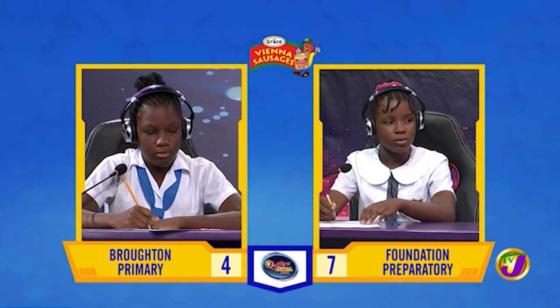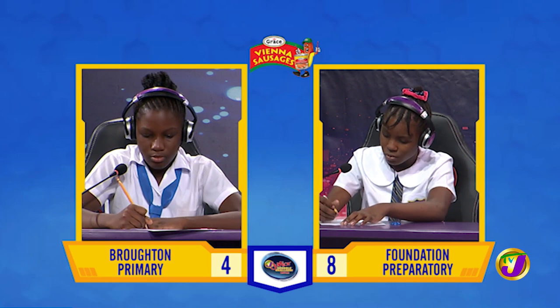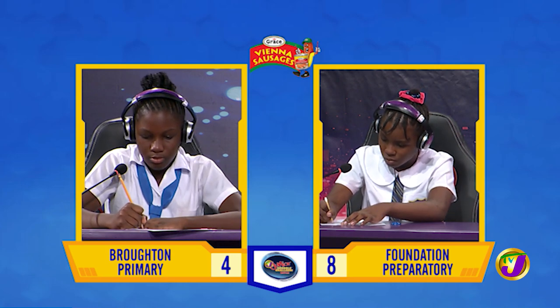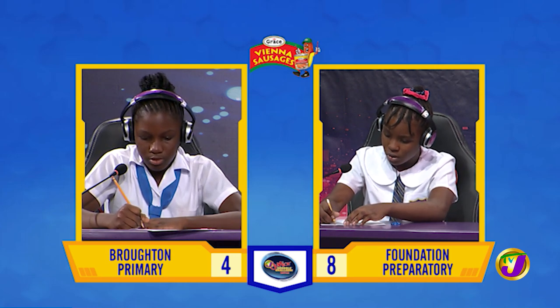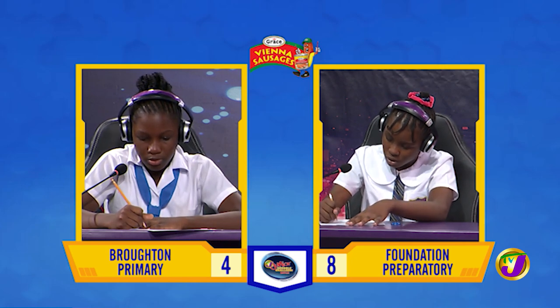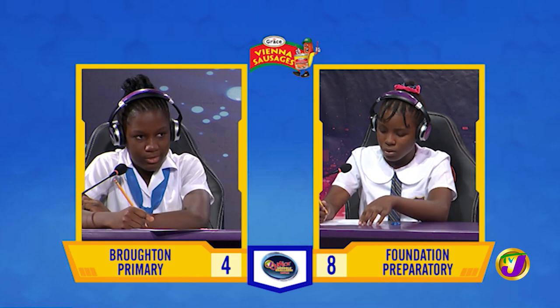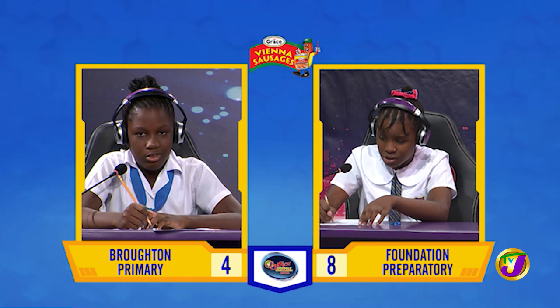And your final question, Patrice, what is the sum of 798,000 and 1,567? Would you like to try, Jeanne? Yes, thank you. 2,365. That is correct.